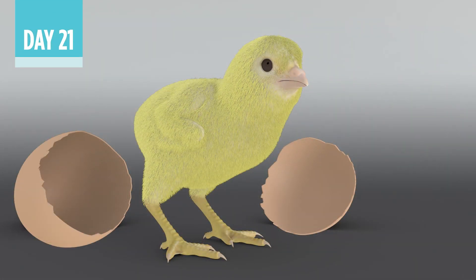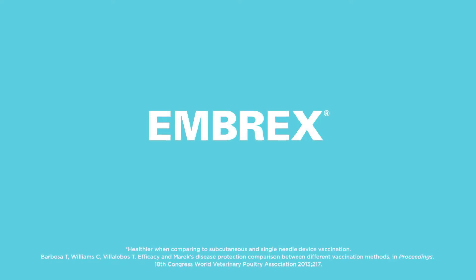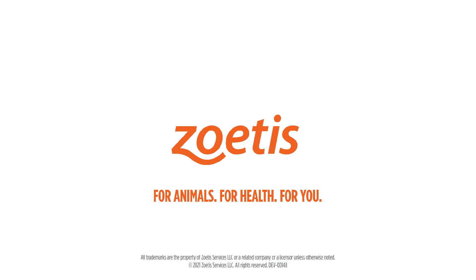For greater in-ovo vaccination accuracy and healthier chicks, rely on the InovoJek system.